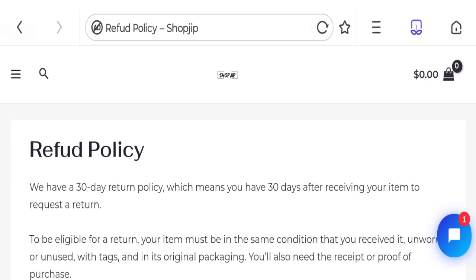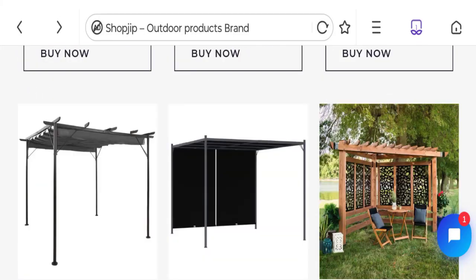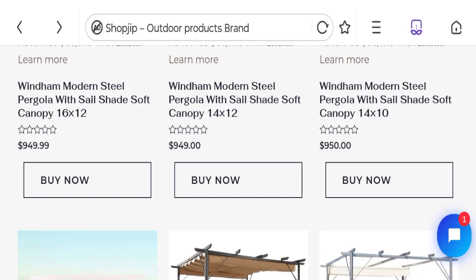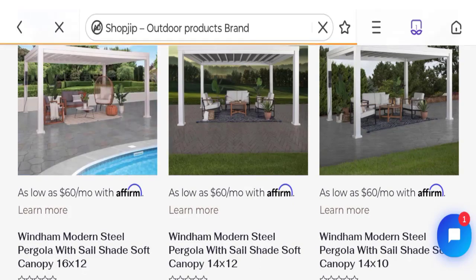Talking about ShopZip reviews, customer reviews are not mentioned anywhere, which is a big negative point. The trust index score of the website is 62%, which is a medium trust score, and the business trust ranking is 42.5 out of 100, which is a low trust ranking.